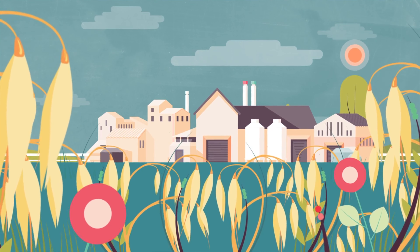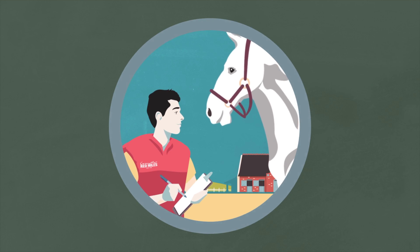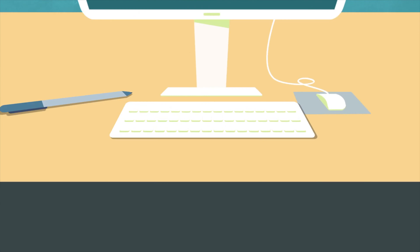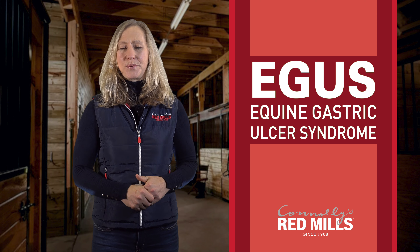Hi, my name is Rebecca and I'm a nutritionist with Connelly's Red Mills. Today we're going to talk about equine gastric ulcer syndrome, or EGUS as it's more commonly known.